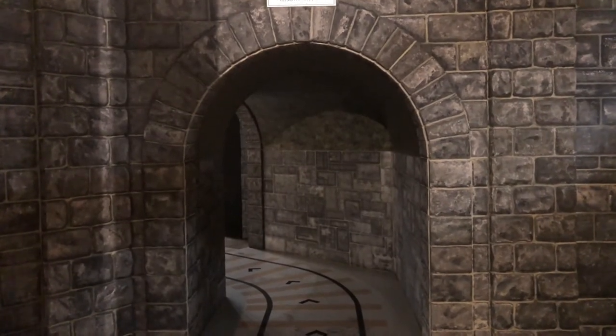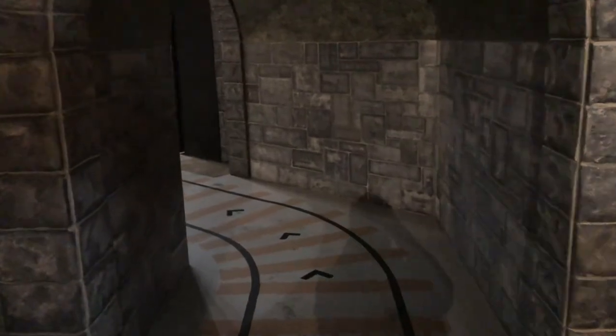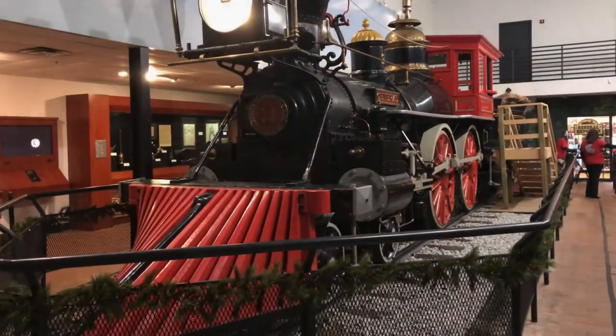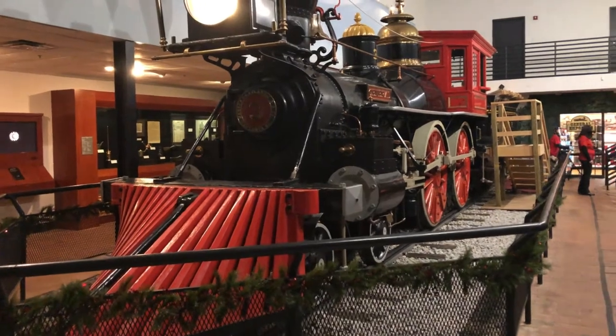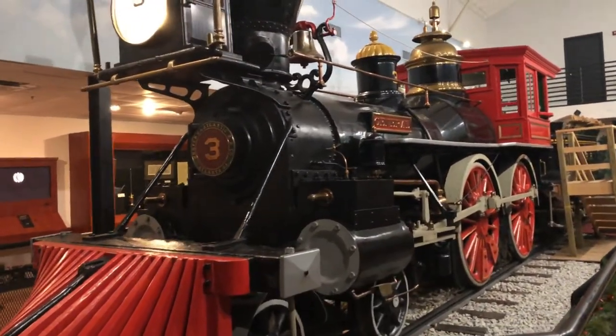In 1891, the General was retired from service. It was restored in the early 1960s, and here it is — the General. 30% of this locomotive is original.